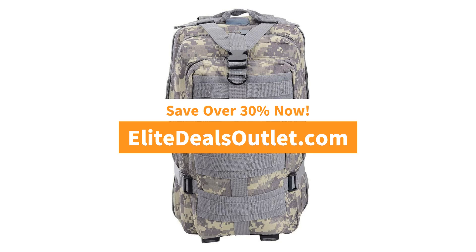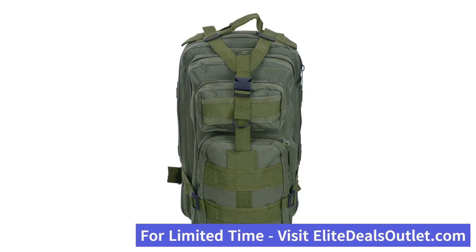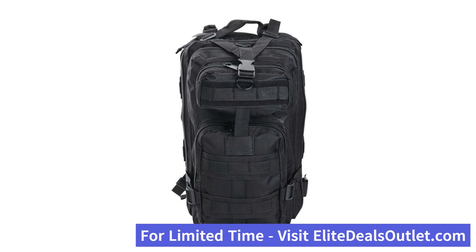The storage has lots of compartments for organizing hundreds of items. The MOLLE system features multiple mount points for attaching camping accessories and trekking poles,